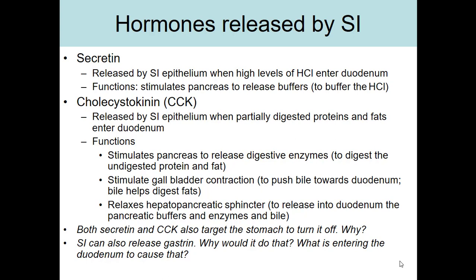When underdigested food enters the duodenum, instead of turning the stomach off, the duodenum releases gastrin to turn the stomach back on. With whatever food remains in the stomach, the duodenum signals the stomach to pick up its activity and make sure nutrients are at least partially digested properly.